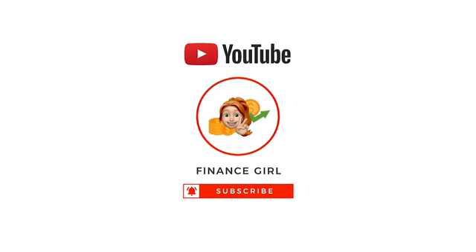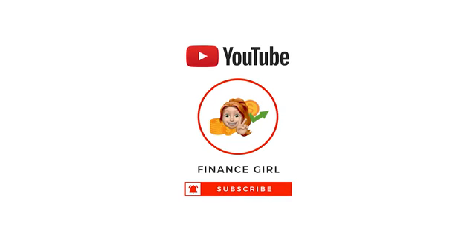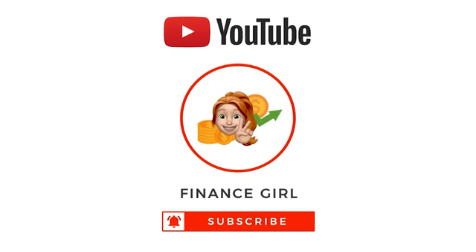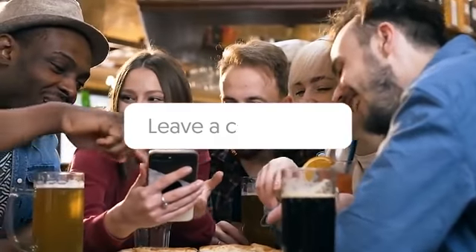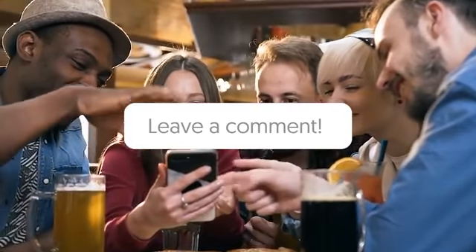But before we start, welcome to Finance Girl where we teach you to make money online the simplest way. Make sure to subscribe to the channel and don't forget to click the notification bell so whenever we upload a new video on how to make money online, you will be updated. Please give this video a big thumbs up and if you have any concerns, questions, or opinions about the video, don't be shy and just leave a comment down below.